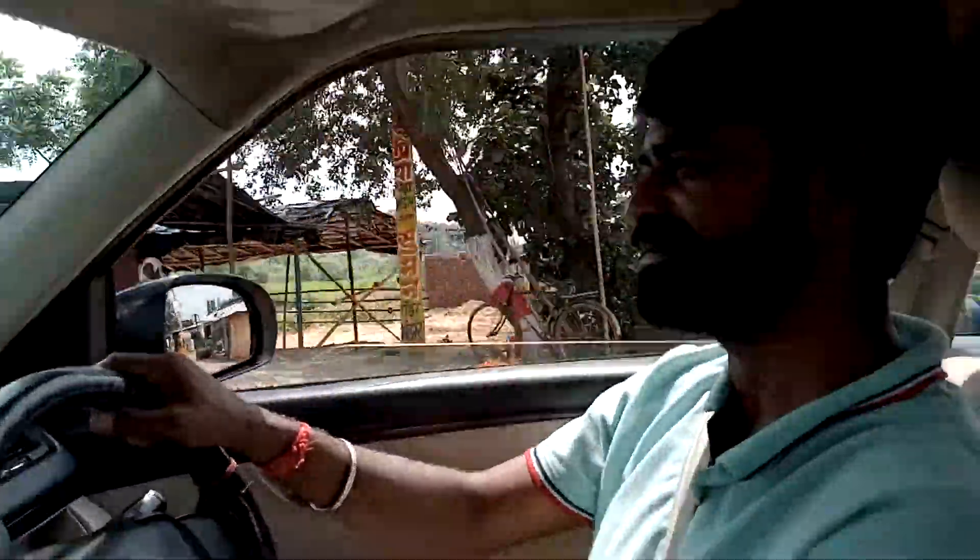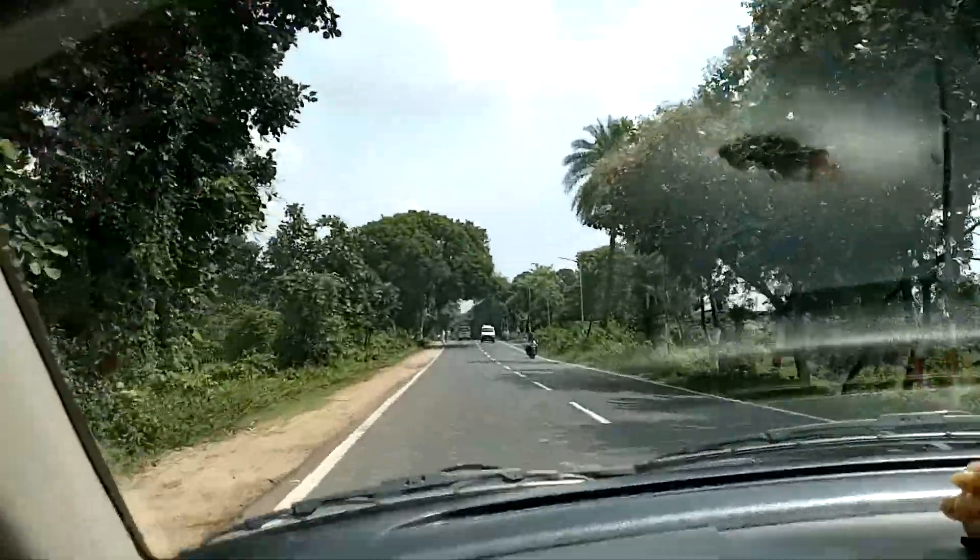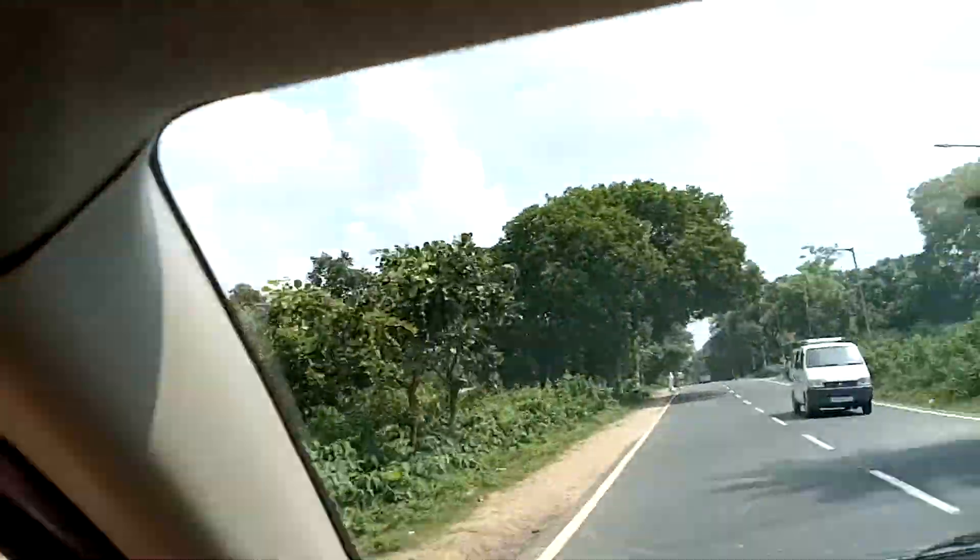We have Subod bhai with us driving — he is a tour guide for us, a very helpful guide. And here I am along with my parents.